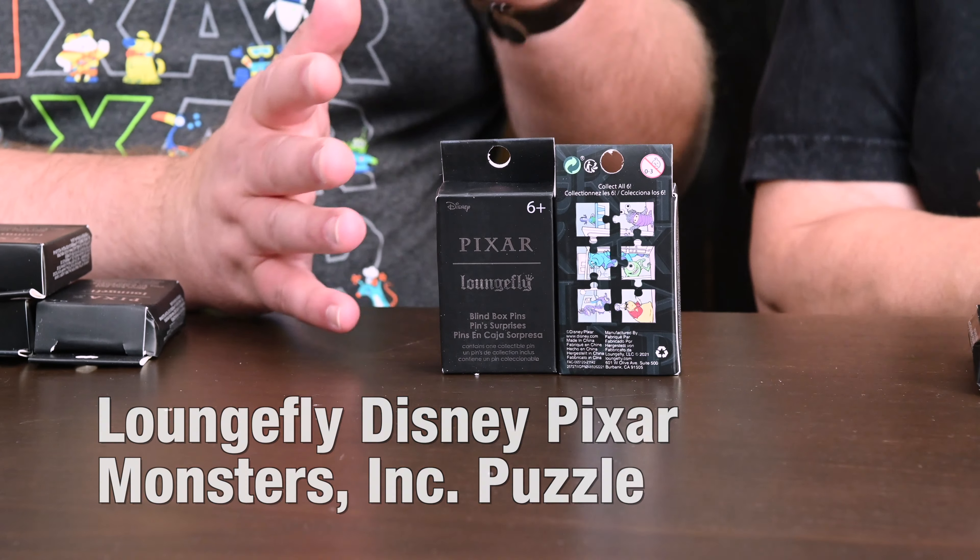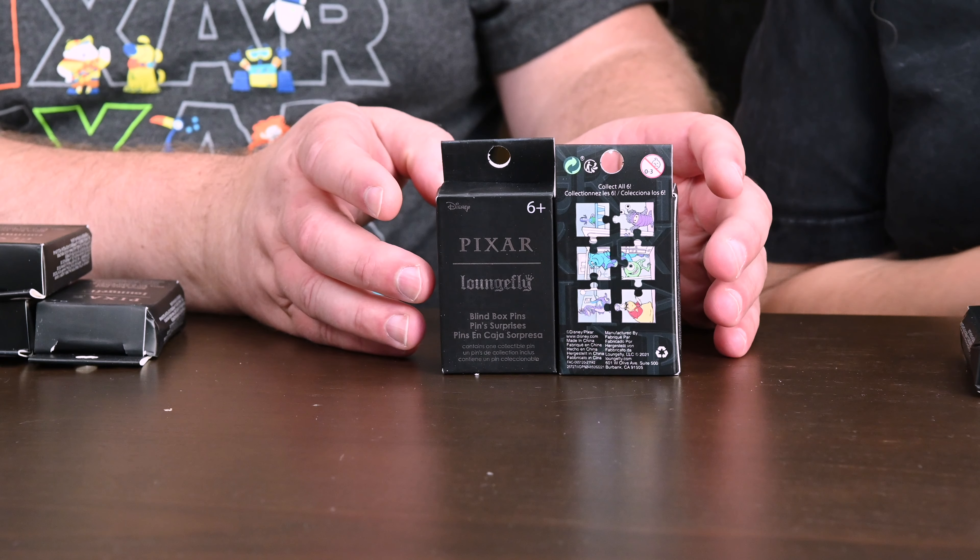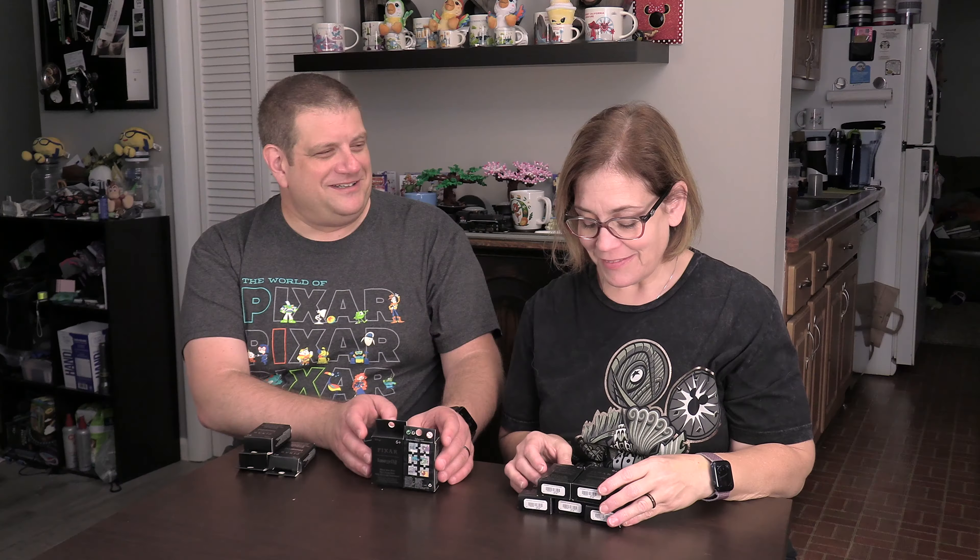Welcome back to R&DW Adventures. I'm Daryl and I'm Renee. Today we've got some Loungefly pins from Box Lunch — Hot Topic Box Lunch.